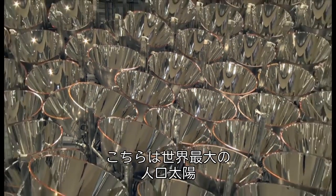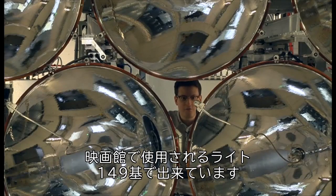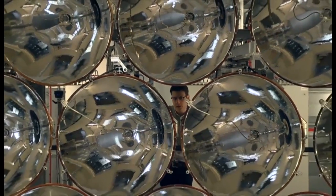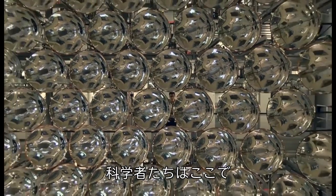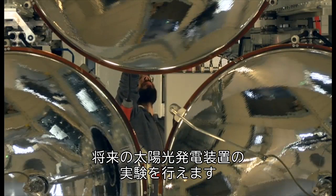This is the world's largest artificial sun, composed of 149 film projection lights that together emit a beam that's a thousand times the strength of a regular household bulb and 10,000 times the strength of the sun's rays here on Earth. Scientists here can use it to test the solar power instruments of the future.